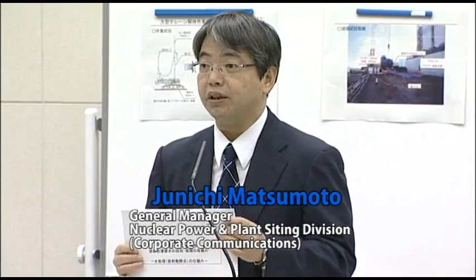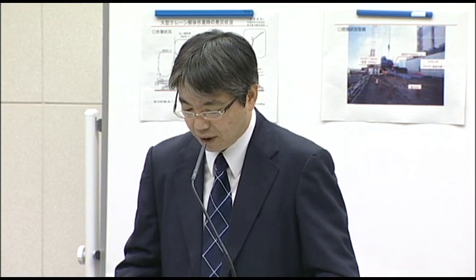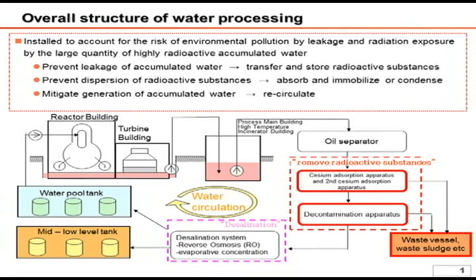Today's presentation focuses on how the water processing facility removes radioactive particles, which is part of the entire water processing system's function. As explained in last week's presentation, the accumulated water in the reactor building and turbine building is transferred to and processed in the centralized radiation waste treatment facility. After desalination, the treated water is reused to cool the reactor. Today I will explain how the radioactive materials are removed in the system, which has been circled with a red bold line in the handouts.